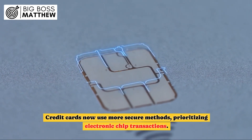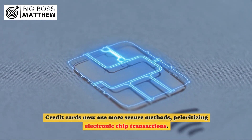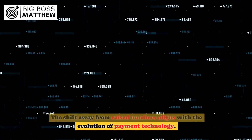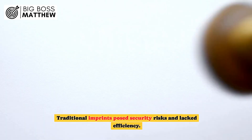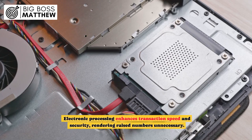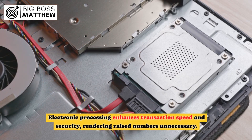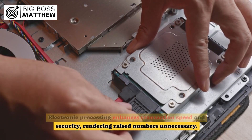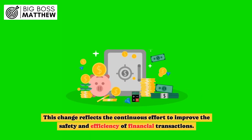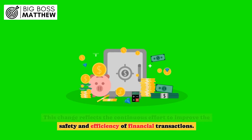Credit cards now use more secure methods, prioritizing electronic chip transactions. The shift away from raised numbers aligns with the evolution of payment technology. Traditional imprints posed security risks and lacked efficiency. Electronic processing enhances transaction speed and security, rendering raised numbers unnecessary.